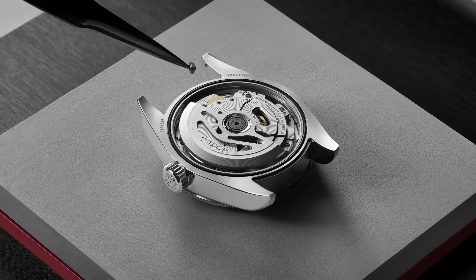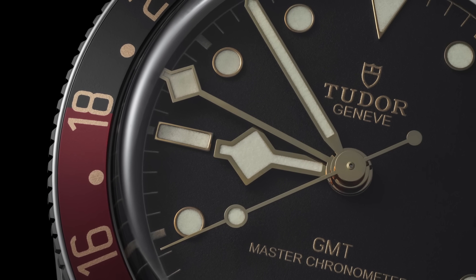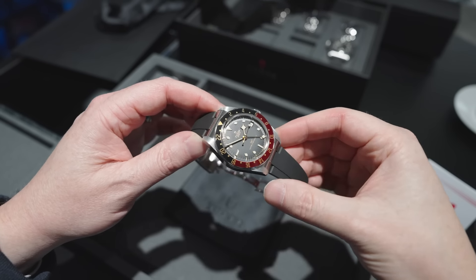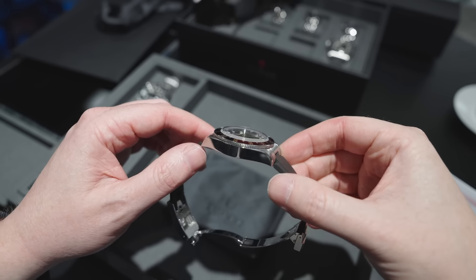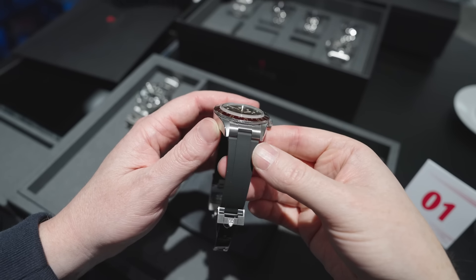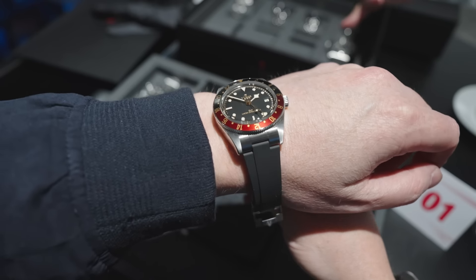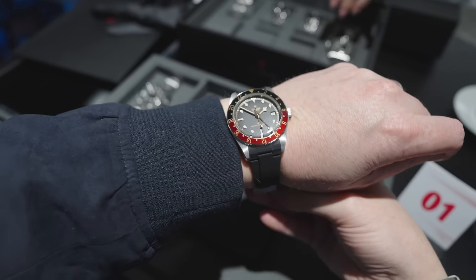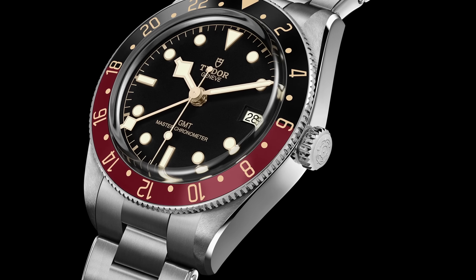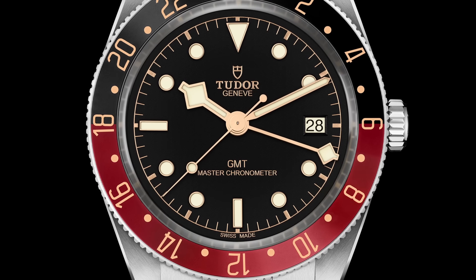With this new watch, they've developed a new movement, the MT5450. This is a METAS certified Master Chronometer that incorporates GMT functionality — the flyer-style GMT complication — which is exactly what we want to see. It's been packaged into a case about the size of a Black Bay 58, coming in under 13 millimeters in thickness at about 12.8mm overall, which is roughly just a tenth of a millimeter bigger than the standard Black Bay 58.